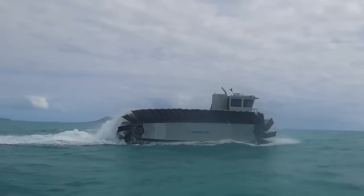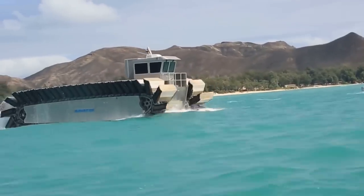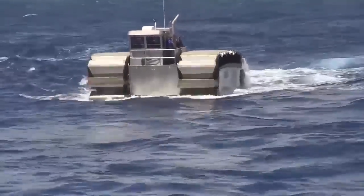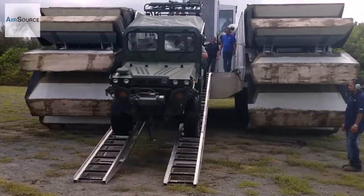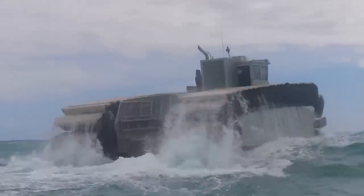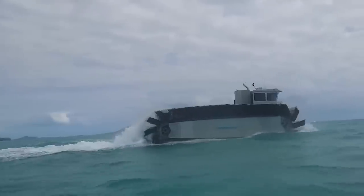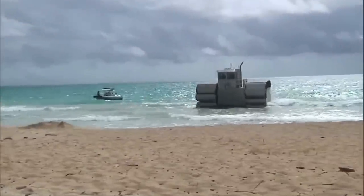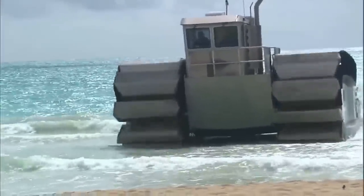The UHAC, short for Ultra Heavy Lift Amphibious Connector, is a new transport vehicle developed by the U.S. Marine Corps for ferrying troops, tanks, and trucks from ships to shore and back. This heavyweight transporter can speed along at up to 23 miles per hour even while carrying loads of up to 200 tons. It was the product of years of research and development at Navatec, with financial support from the Office of Naval Research.